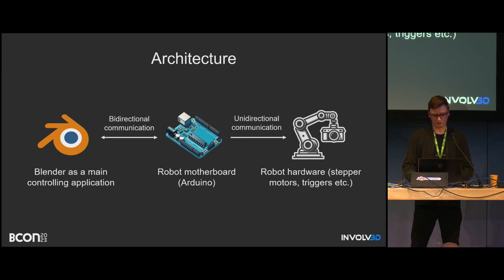The architecture in this case was quite simple. I implemented everything directly in Blender — Blender was the main controlling software. Everything happened in Blender; it communicated directly with the motherboard (Arduino) in a bi-directional way. The Arduino then used stepper motors via unidirectional communication, since there was no feedback from the robot itself — no encoders or any more advanced sensing.